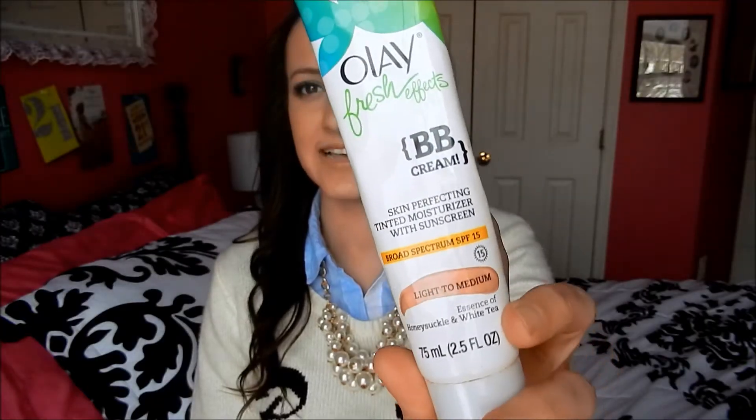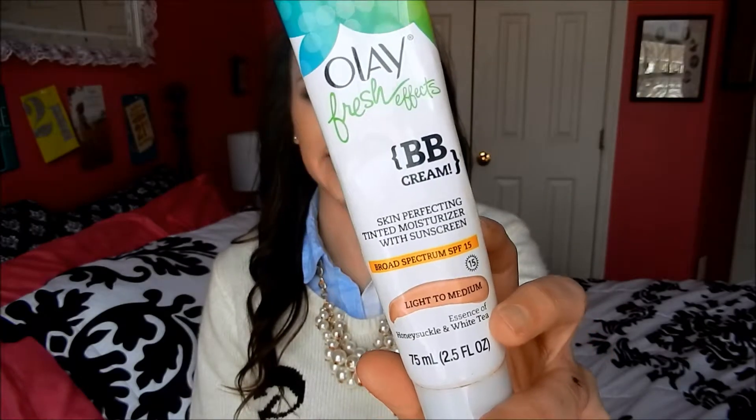My first makeup product is this Ole Fresh Effects BB Cream — I have it in medium to light. It gives me just enough coverage that I don't have to worry about throwing on a foundation if I'm having a non-makeup day, and it kind of evens out my skin tone, so I love it.